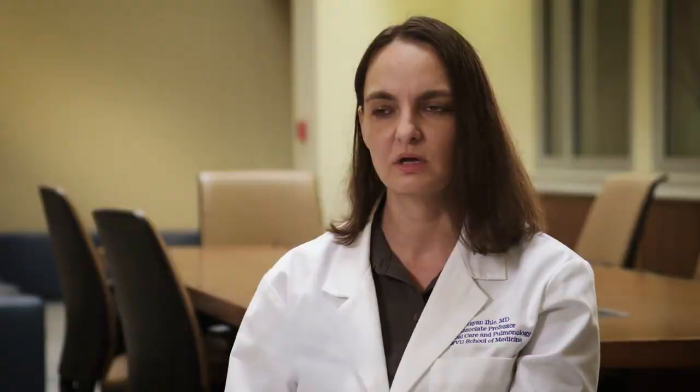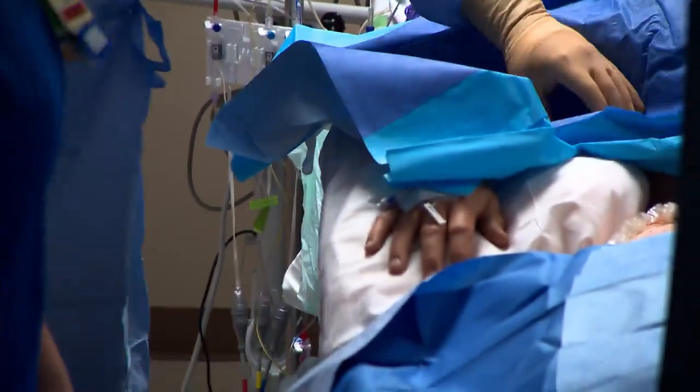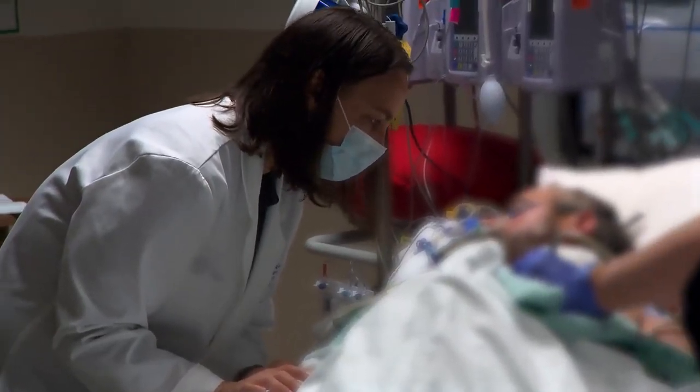Compared to the ELSO registry, our outcomes are very comparable for all the categories of ECMO patients that are monitored. Some of our outcomes are even better than the ELSO registry. It's the successes that make us stronger, and we can see that ECMO really has helped patients. We love seeing them come back and talk with us and see how well they're doing.